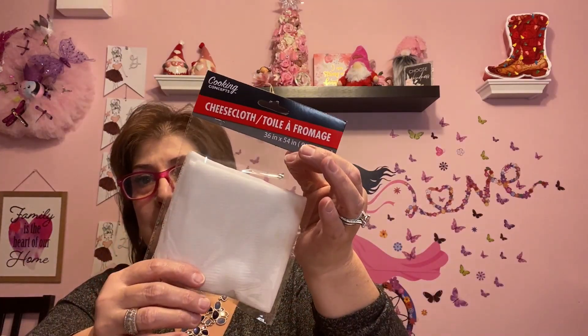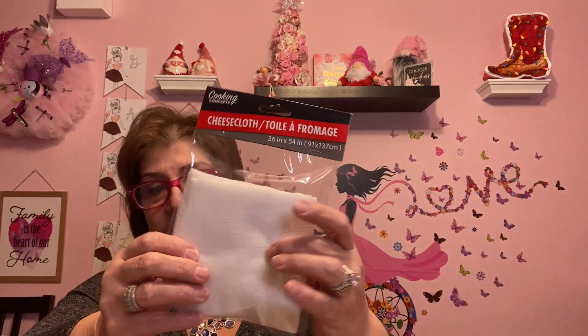I got this cheesecloth because I've been making my own butter lately. When I get my nerve up to do cooking videos, I'm going to show you how to make your own butter — it's so easy, you'll never buy it again. I just love making it because I know exactly what's in it.